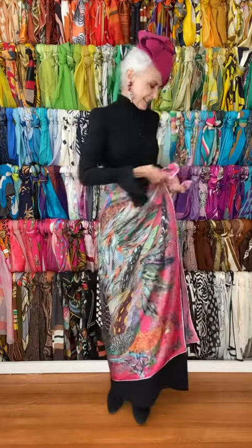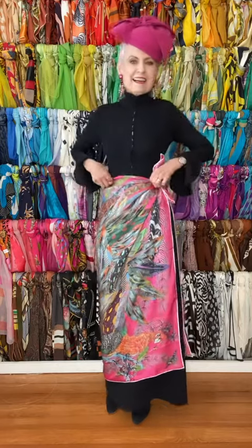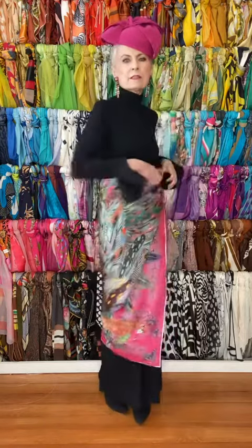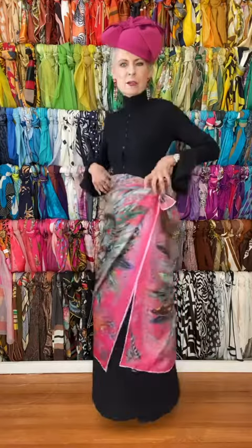You can wear this scarf with any color. Today I'm going to show how to wear this scarf three ways, the first of which is as a skirt, with one of my vintage black dresses as background, so you can see the feathers' colors no matter where you are coming or going.